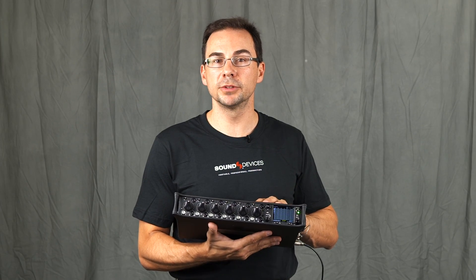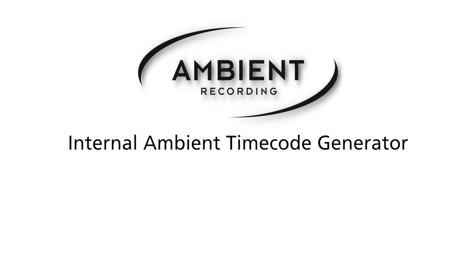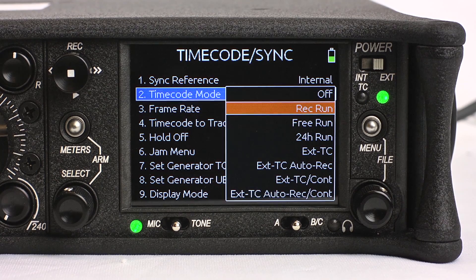A unique feature of the 664 is its state-of-the-art timecode circuitry. This internal ambient timecode generator uses the same high-precision topology found in our 7-series audio recorders and PIX video recorders. The 664 supports all common timecode frame rates and timecode modes.